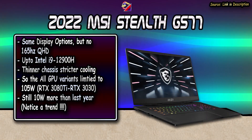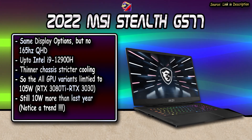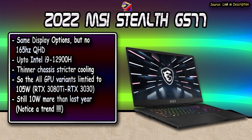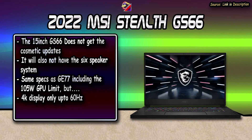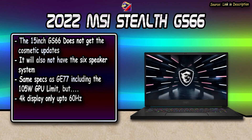You still get the same display options as before for both the GS77 and GS66 12th gen laptops. The max CPU option is likely the i9-12900H, and the GPUs get a 10-watt boost from last year throughout the entire range for both laptops. Note that the GS66 is still last year's design — no cosmetic changes to the 15-inch model and no newer speaker system.